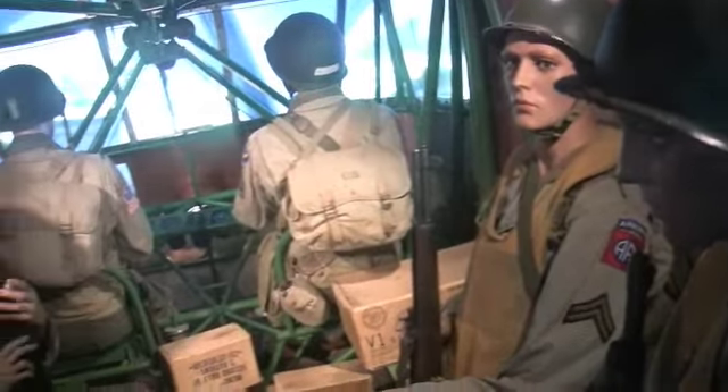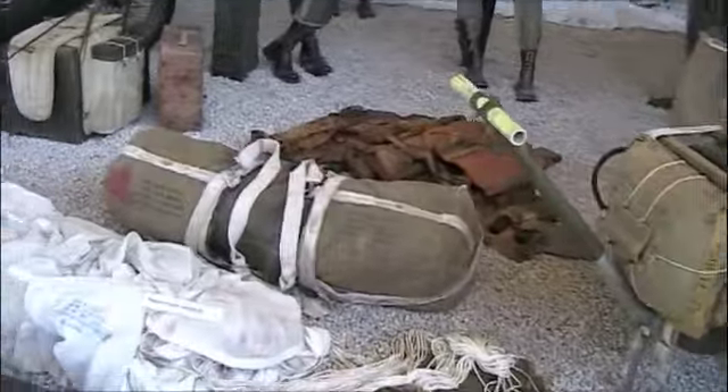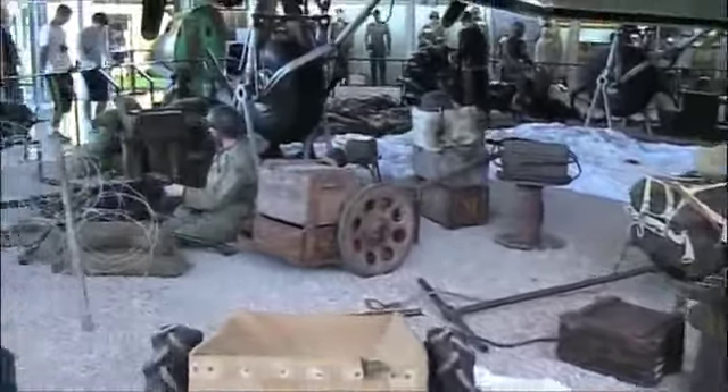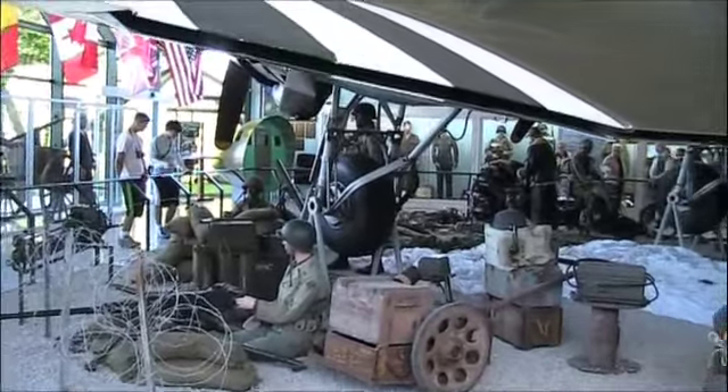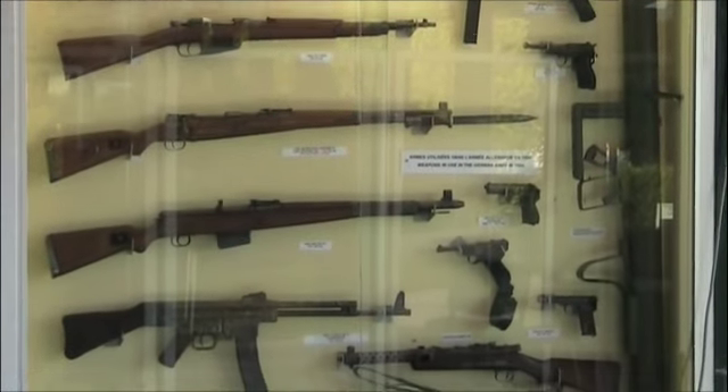Come on, let's go inside and do this. They were mostly used to carry personnel and supplies, but were capable of carrying a Jeep. We shall send you, in ever increasing numbers, ships, planes, tanks, guns. That is our purpose and our pledge.